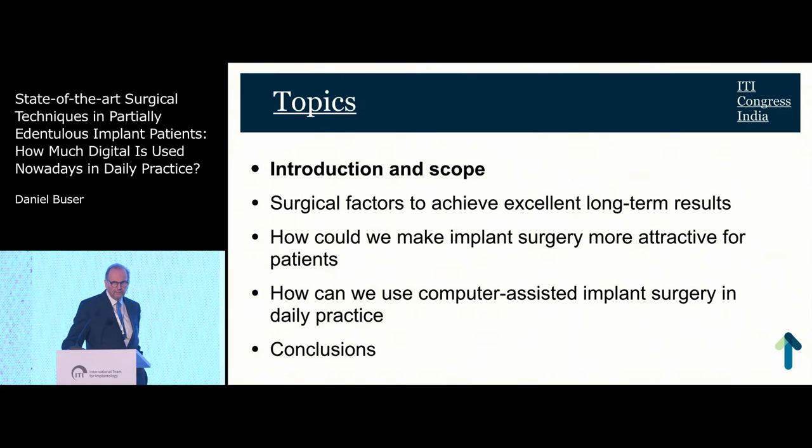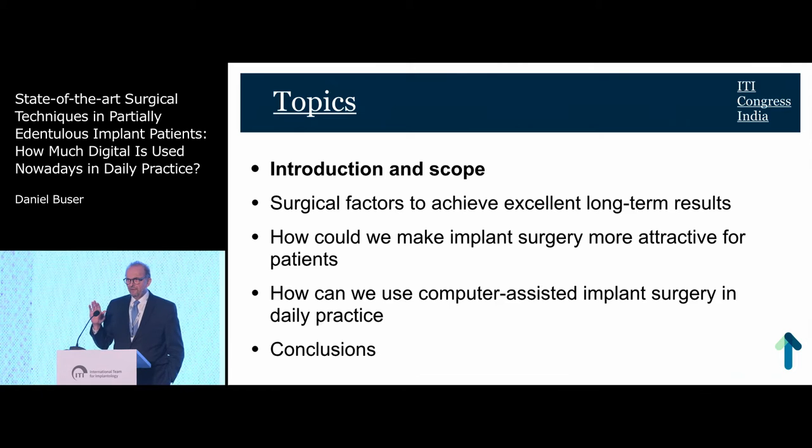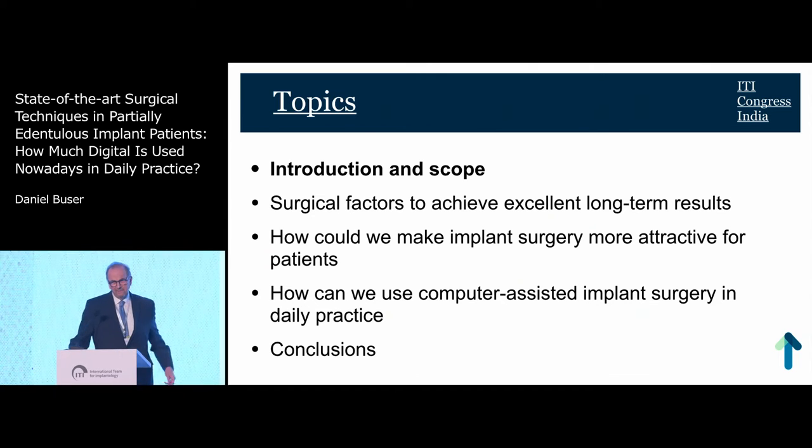Now the topics list. I'll give you a short introduction, then we talk about surgical factors to achieve excellent long-term results very briefly, then how we could make implant surgery more attractive as mentioned by Steven Chen, how we can use computer-assisted implant surgery as one of these means, and at the end, conclusions.